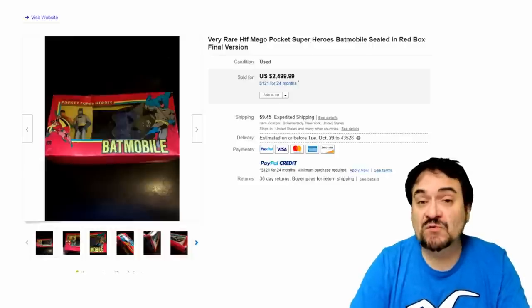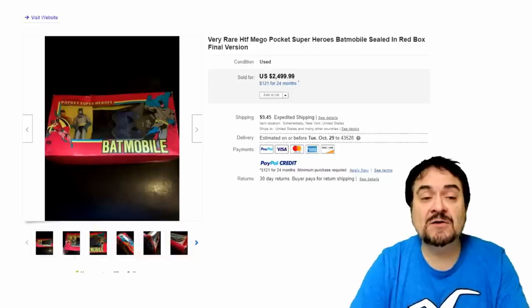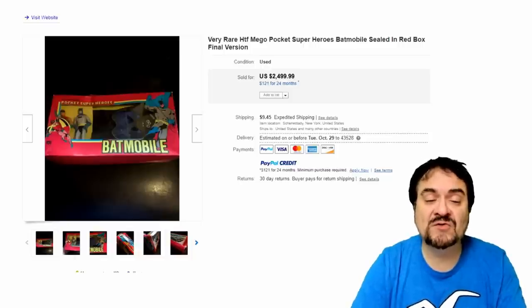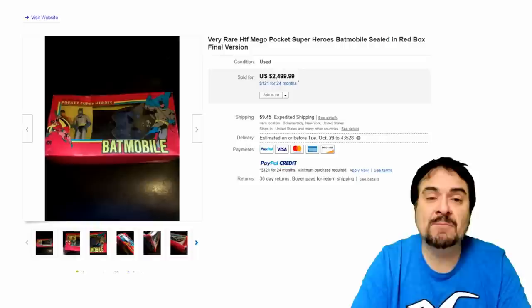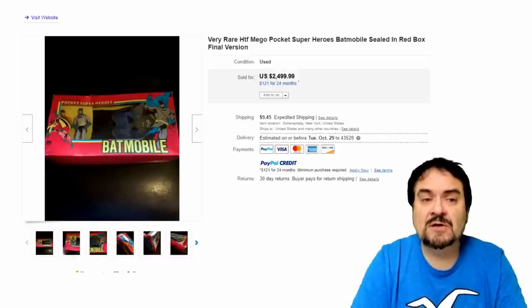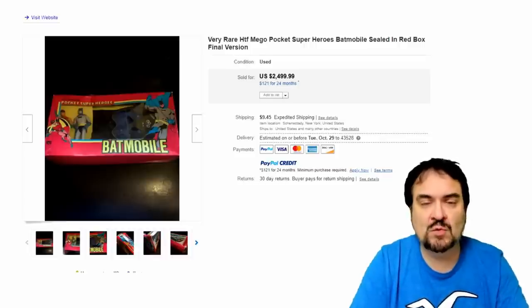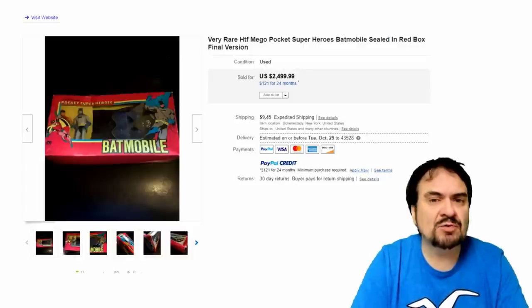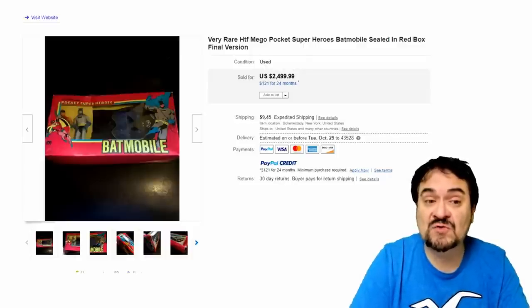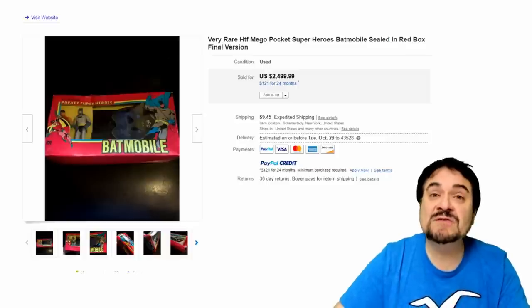Number 22 is from the Mego line — the Pocket Superhero Series, smaller size figures. This is one of the final versions from this line before it was canceled. This is the box set of Batman and Robin and the Batmobile, the red boxed version. There are a couple other versions of this same box and set, but this is the one you'd hope to run into — just a phenomenally rare piece. It's even hard-pressed to find the Pocket Heroes themselves, let alone some of these boxed versions. Almost $2,500.